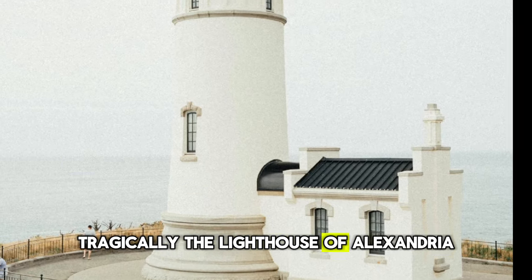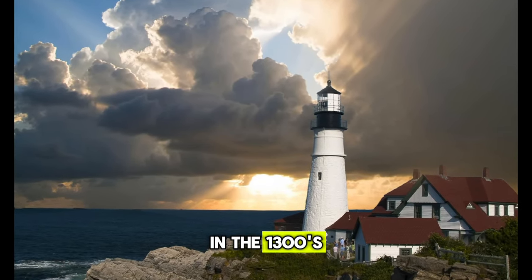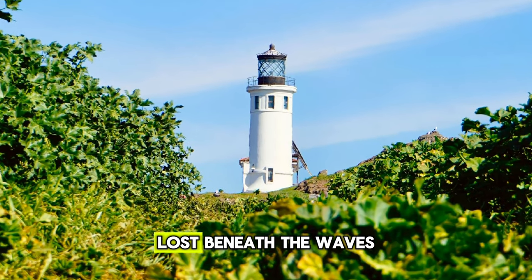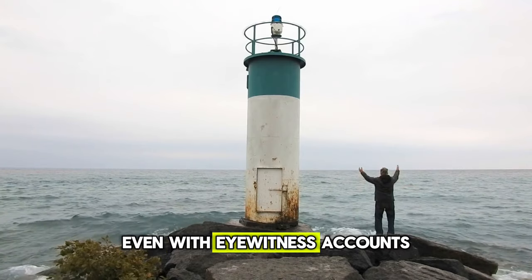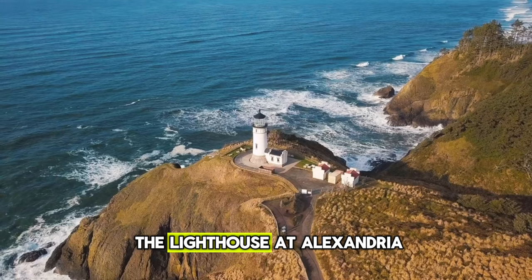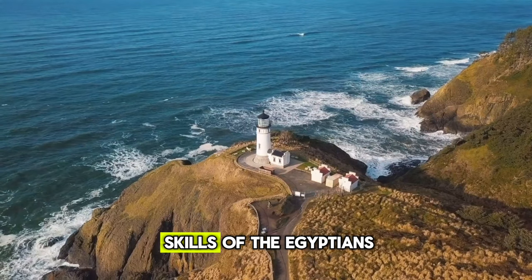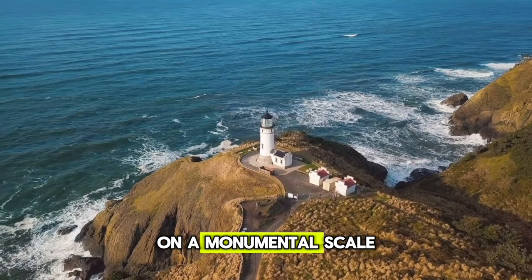Tragically, the Lighthouse of Alexandria was badly damaged by earthquakes in the 1300s. The last of its ruins disappeared in the 1400s, lost beneath the waves of the harbor it once protected. Even with eyewitness accounts and drawings, we can only imagine the true majesty of this wonder of the ancient world. The lighthouse at Alexandria demonstrates not only the architectural skills of the Egyptians, but also their mastery of engineering on a monumental scale.